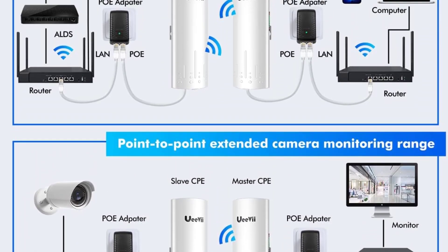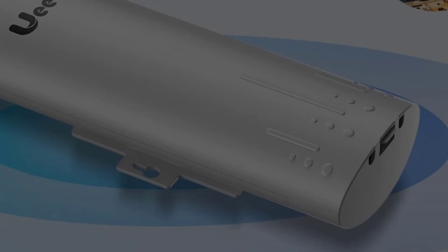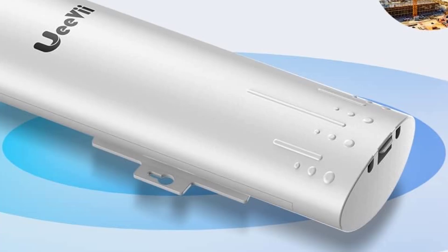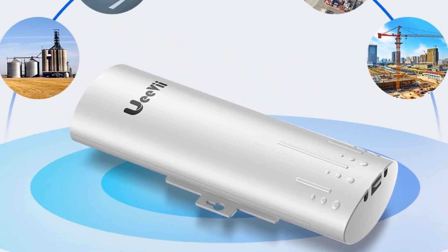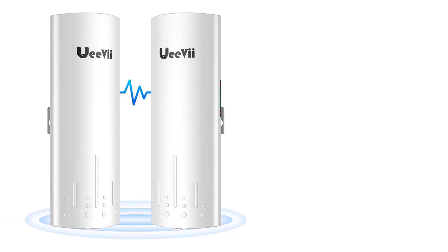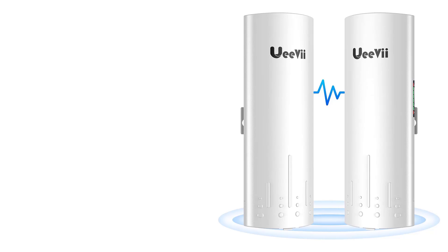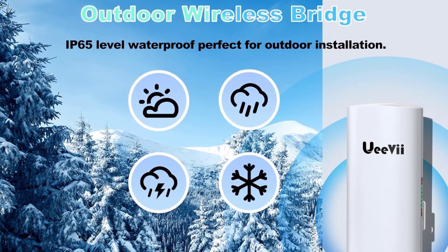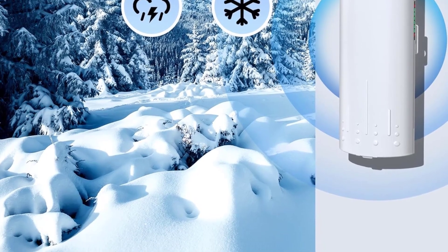While this device boasts impressive distances and speeds, it's important to note that optimal performance requires a clear line-of-sight, which may not be suitable for all environments. Environmental and physical obstructions can notably hinder actual throughput, a typical concern with long-range wireless technology. Those considering this option should evaluate their setup to ensure compatibility with the device's requirements.